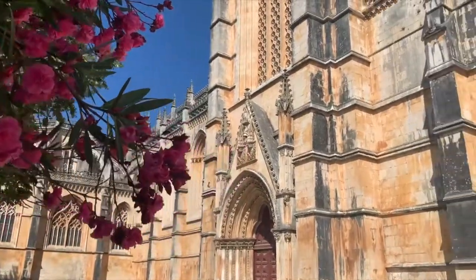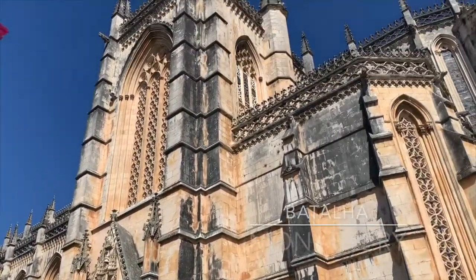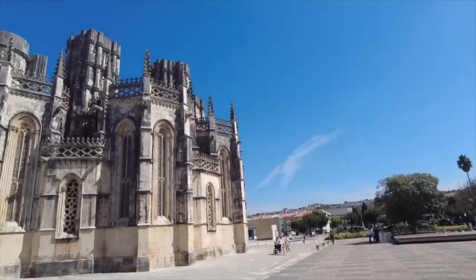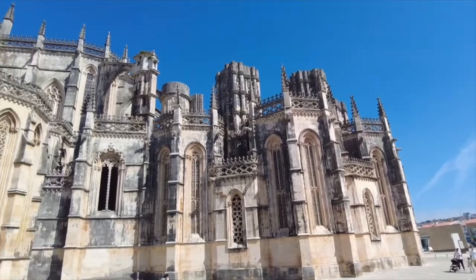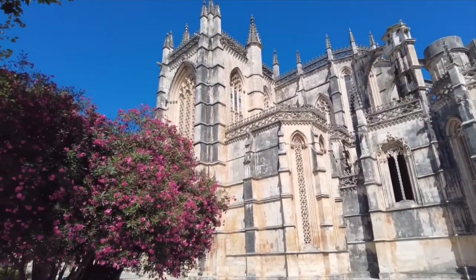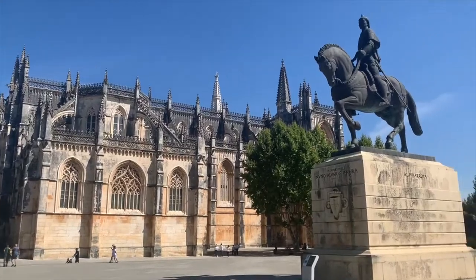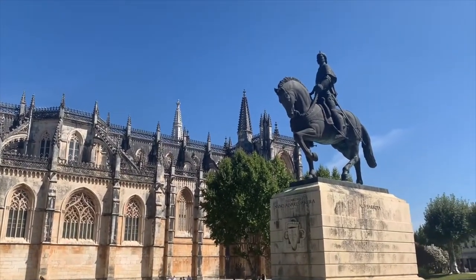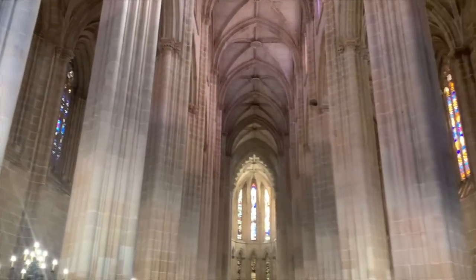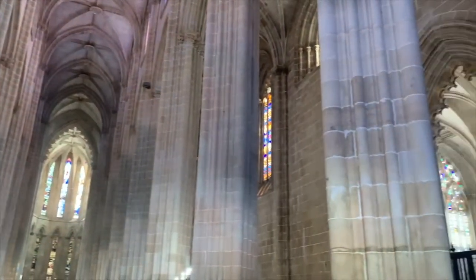After our time in Óbidos, we headed to our next town, Batalha. The main attraction in Batalha is Batalha Monastery, often referred to in Portuguese as the Mosteiro da Batalha, whose full name is Mosteiro de Santa Maria da Vitória — the Monastery of St. Mary of the Victory. The whole town is called Batalha because it is named to represent the victory of the Portuguese troops at the Battle of Aljubarrota in the year 1385.